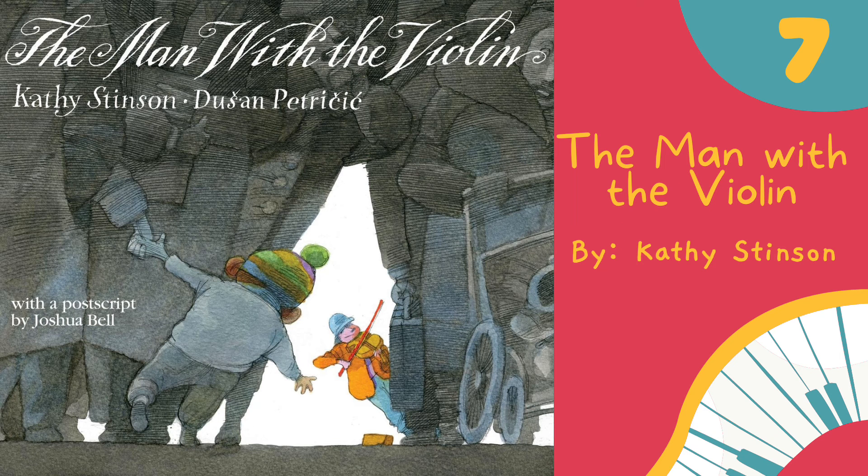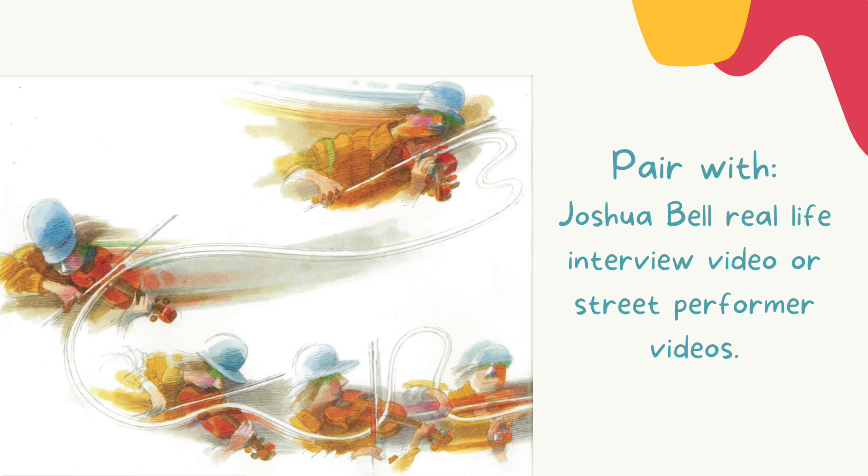The seventh book I use for vocal exploration is The Man with the Violin by Kathy Stinson. This book is based on a real-life event when professional musician Joshua Bell played in a Washington, D.C. subway station for 45 minutes without being recognized or acknowledged. I love this book because it shows visually how the violin playing creates really smooth and beautiful lines for vocal exploration, and it contrasts the sounds of the subway, which are very sharp and jagged in the book. You can pair this book with a real-life interview from Joshua Bell talking about this event or show other videos of different street performers.